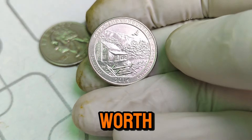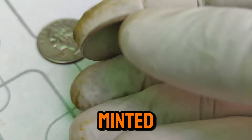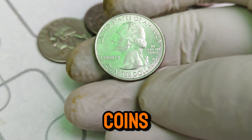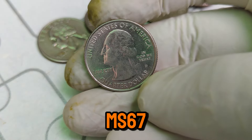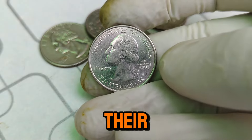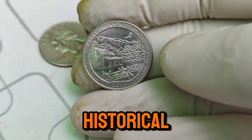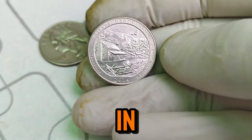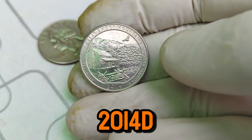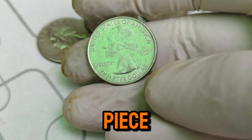Why is this particular quarter worth $16,000? The key lies in its rarity and condition. While millions of quarters were minted in 2014, only a few have been preserved in pristine, uncirculated condition. Coins that have been graded as MS67 or higher by professional grading services like PCGS or NGC can fetch such high prices due to their rarity and flawless appearance. The value of rare coins fluctuates based on market demand, historical significance, and the coin's condition. In recent years, the demand for high-grade modern coins has surged, driving up the value of the 2014 D Washington quarter. Collectors are willing to pay a premium for coins that represent a perfect piece of modern minting.